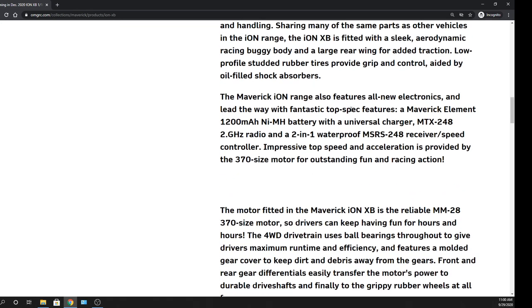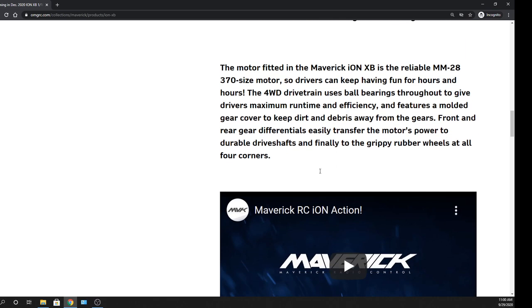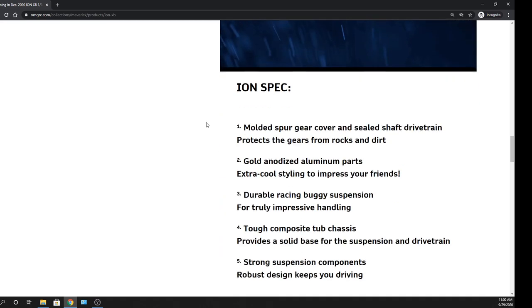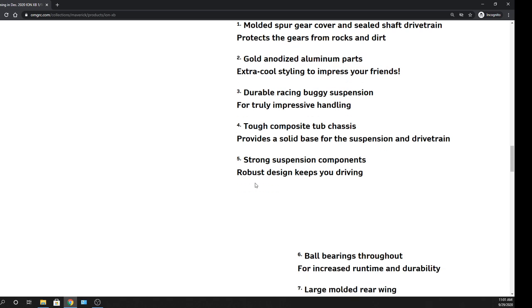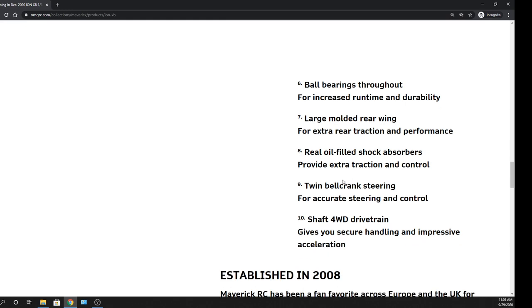Oil-filled shocks are in there — that's pretty nice. Usually for this price point you get friction shocks with no oil, so it's going to be super bouncy. But in this case it does come with oiled shocks. 370 size motor — if I'm not mistaken, you can get this thing in a brushless size motor, stick something in there if you want to make it go even faster. Any of you guys in the hobby can find ways to make things even faster, really make these things scoot. Based on the videos I saw, these things move pretty good anyways. They go over some of the specs — pretty robust component-wise as far as design to keep you driving. Ball bearings throughout? Ball bearings in an $89 vehicle — not a bad deal.